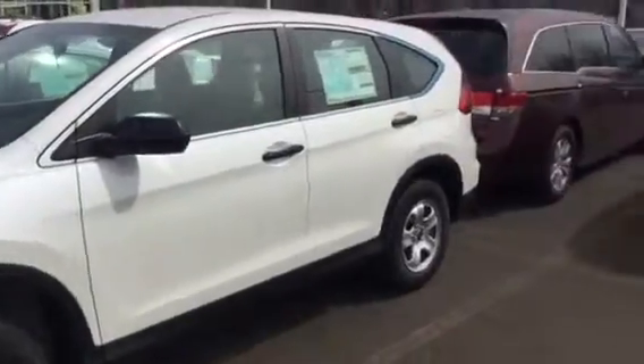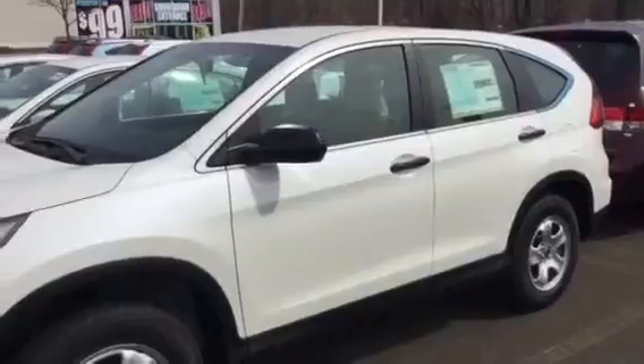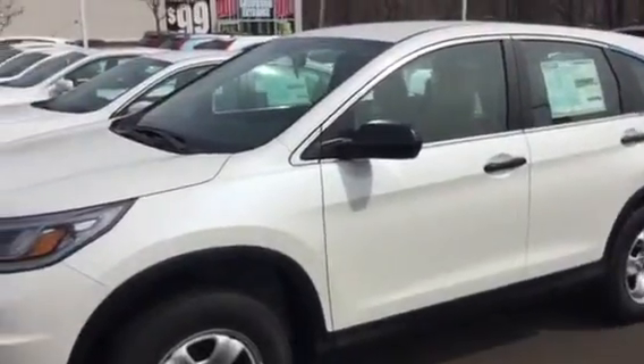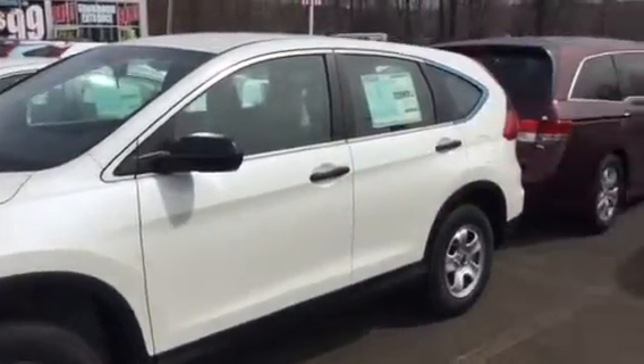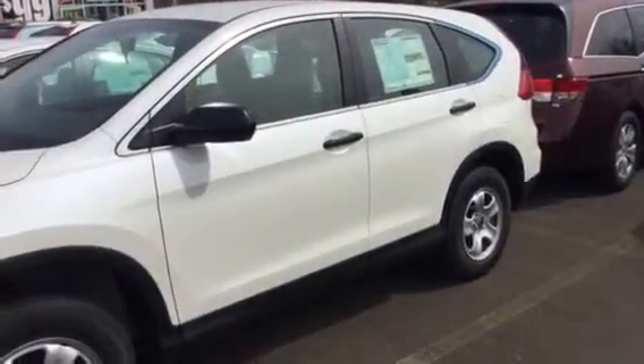So there you have it — both vehicles. If you have any questions whatsoever or want to come in for another look at both of them, don't hesitate to give us a call. We'd be very happy to see you again. Thanks for coming in and taking the test drives. Take care and have a great day!